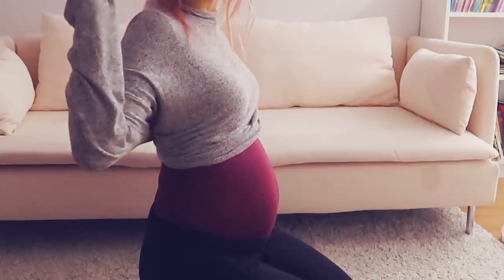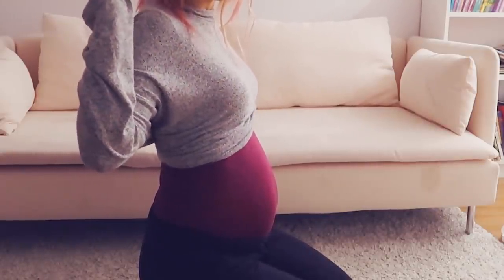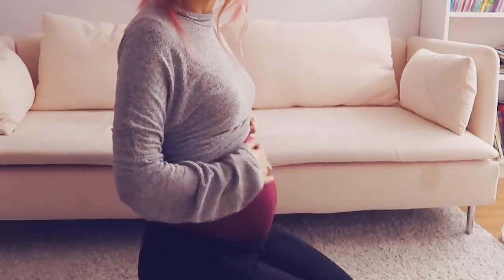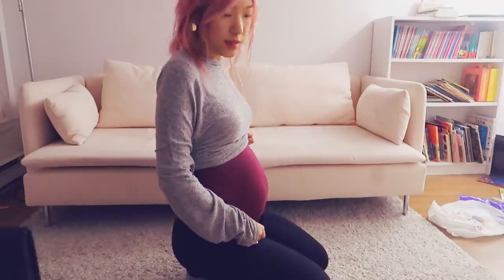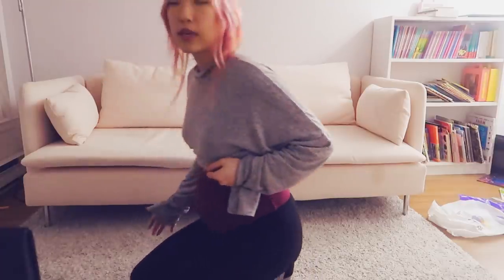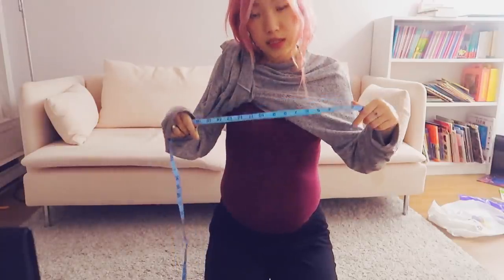My belly has grown quite a bit. I'm not wearing pregnancy pants — these are just joggers I bought from Costco. From the front you can't really tell I'm pregnant, I just look like I have a belly, but from the side I'm starting to look quite pregnant.